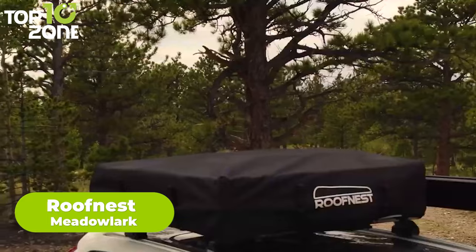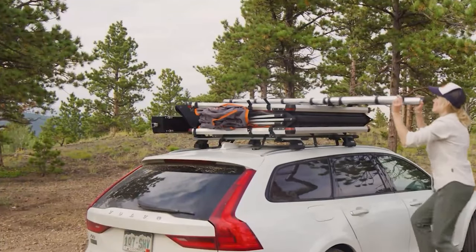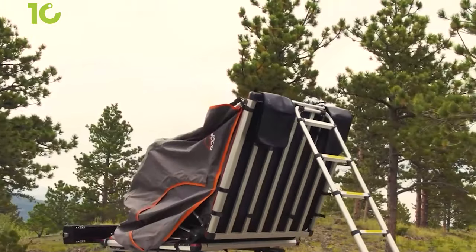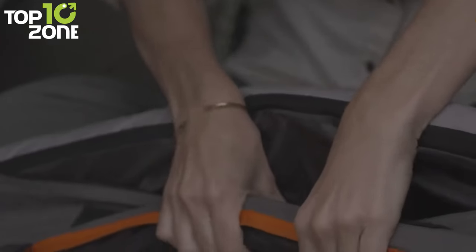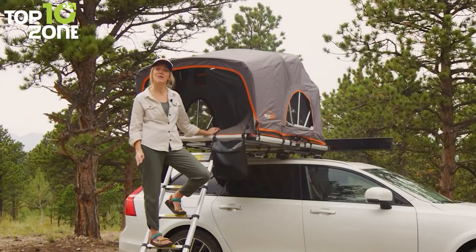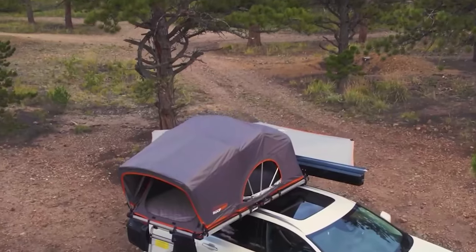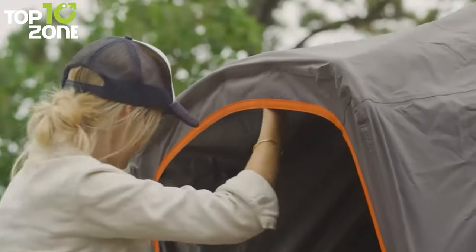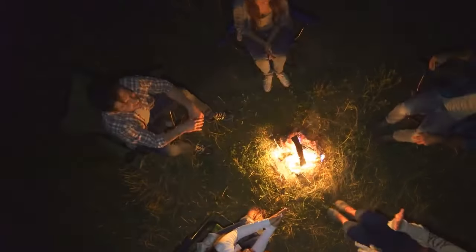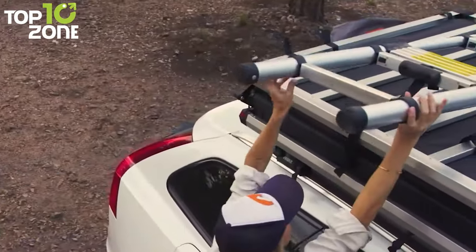The Meadowlark from RoofNest is an ultra-compact rooftop tent with a lightweight design that fits almost any vehicle. It's a soft-shell tent that you can easily set up — just unclip the cover, unfold the tent with its telescoping ladder, adjust the rainfly U-bar to fully open the awning, extend the tension rod until the rainfly is tight, and release the elastic bungees to get camping started. The Meadowlark comes with a unique configuration dual-density quarter-inch thick resilient polyfoam mattress for optimum comfort. Its four side openings with zippable bug mesh give good ventilation, and it features detachable pockets and a USB-powered LED light strip.